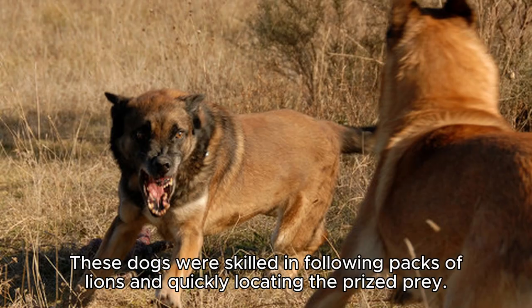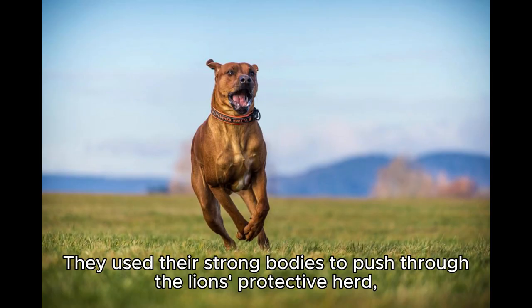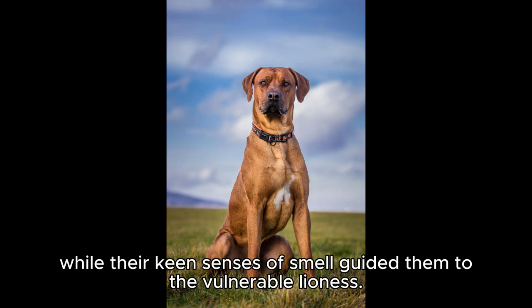These dogs were skilled in following packs of lions and quickly locating the prized prey. They used their strong bodies to push through the lion's protective herd, while their keen senses of smell guided them to the vulnerable lioness.